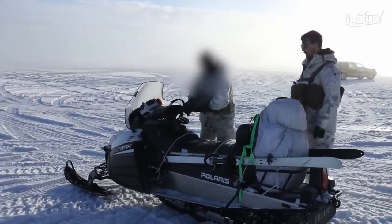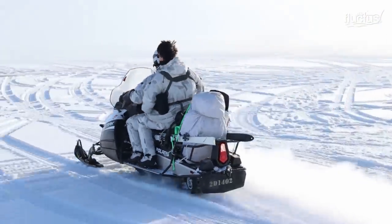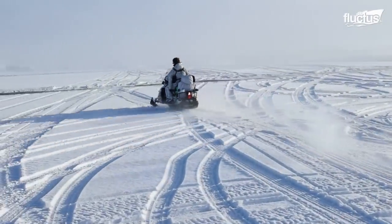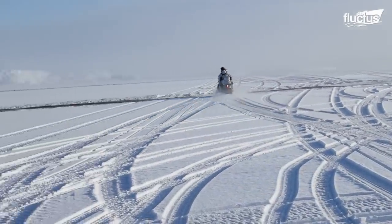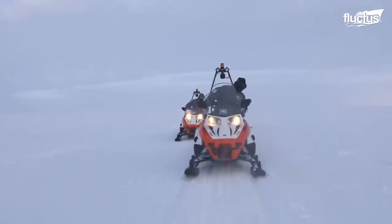Snowmobiles extend the reach of the operators to places where it would take days to reach by foot. This allows a military unit to infiltrate deep into an enemy area, perform missions, and escape without being detected.